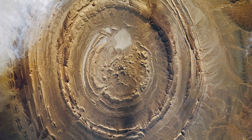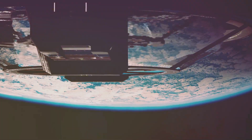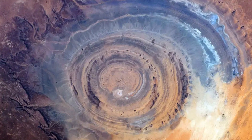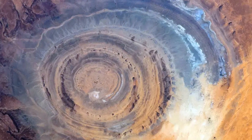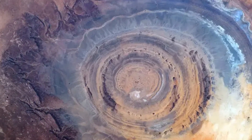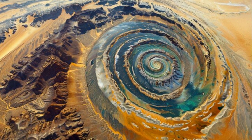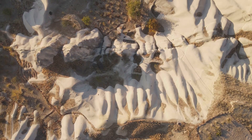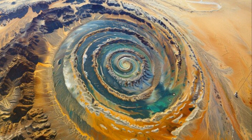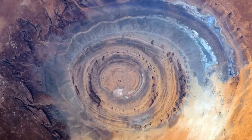The Rishat structure, hidden for millennia beneath the Sahara, revealed its secrets from above — a view from the cold, unforgiving vacuum of space. During the space race, humanity discovered a peculiar circular feature in the Sahara. Astronauts aboard Gemini missions reported a giant bullseye staring back at them. Its size was staggering, its shape too perfect to be natural. Scientists were intrigued. Theories ranged from ancient impact craters to lost civilizations, and the Rishat structure became a prime target for investigation.